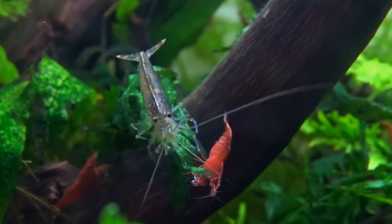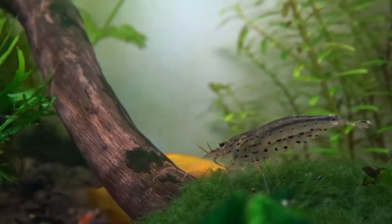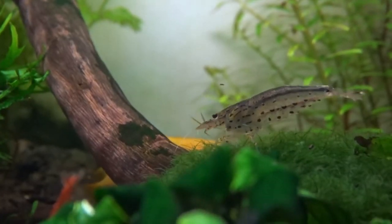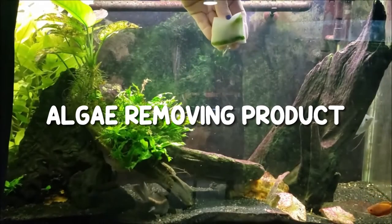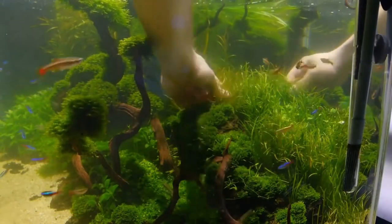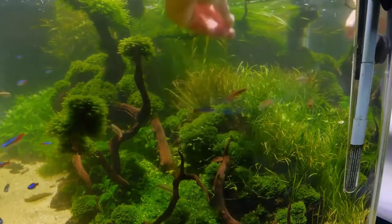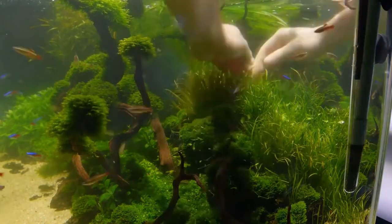Third is lowering aquarium lights, because algae often thrive under bright lights. If you prefer not to change your lights, reducing your photoperiod or day length can also be very helpful. Fourth is using an algae-removing product such as APT-FIX, a spot dosage treatment you can use on BBA, string, hair, fuzz, and film algae. APT-FIX is an excellent product if you have a planted aquarium.